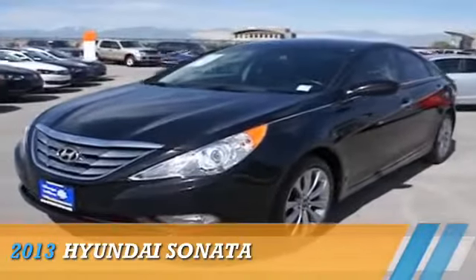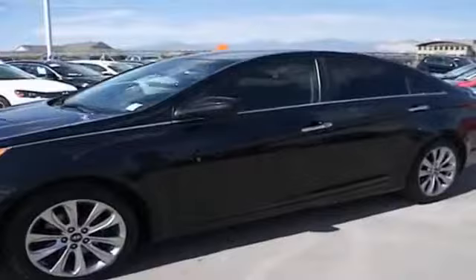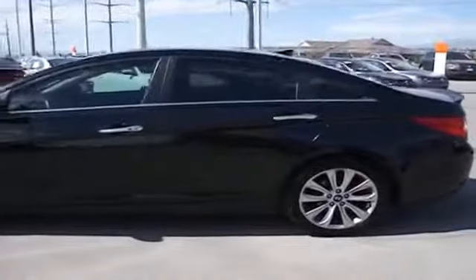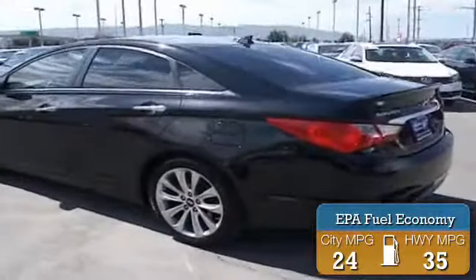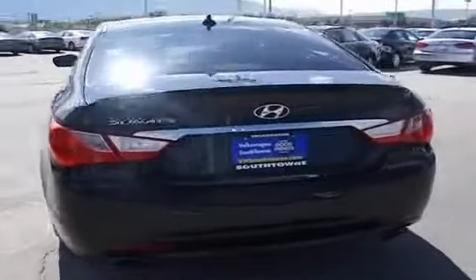Presenting the 2013 Hyundai Sonata, powered by front-wheel drive, a 2.4-liter four-cylinder engine and an automatic transmission. Great fuel efficiency saves you money by requiring fewer trips to the gas station. The features include alloy rims,